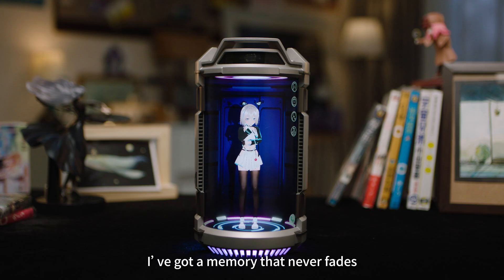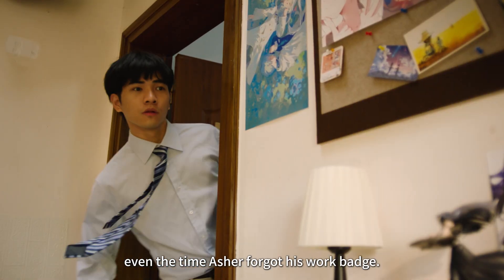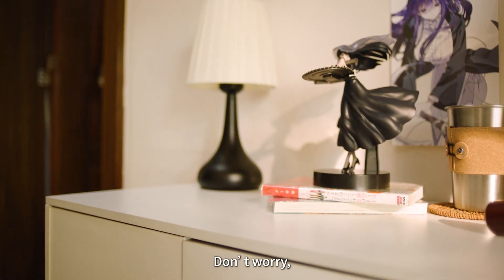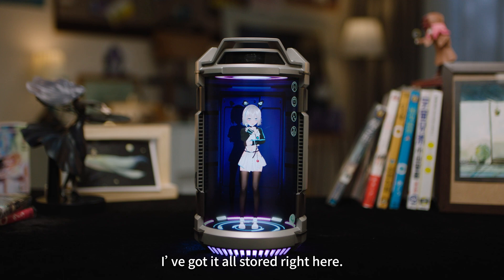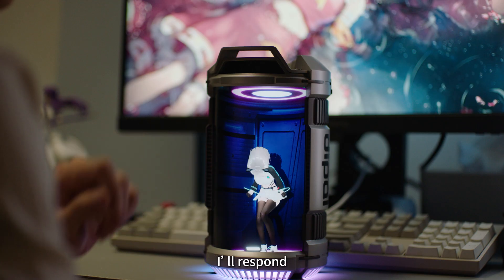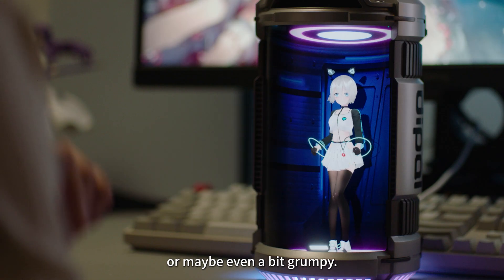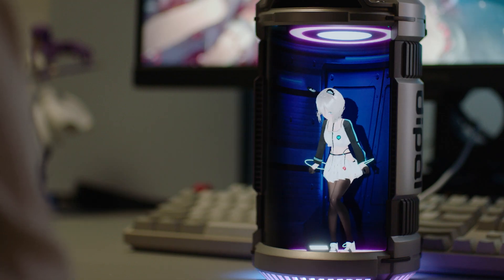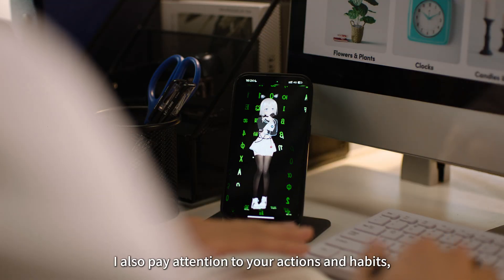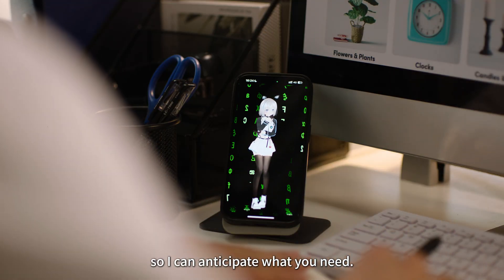I've got a memory that never fades. I remember all the little things, even the time Asher forgot his work badge. Don't worry, I've got it all stored right here. When you touch me, I'll respond — sometimes I'll be excited, other times a little shy, or maybe even a bit grumpy. I also pay attention to your actions and habits, so I can anticipate what you need.